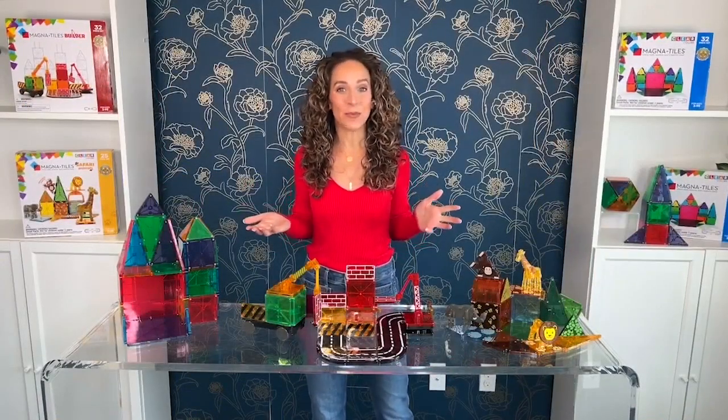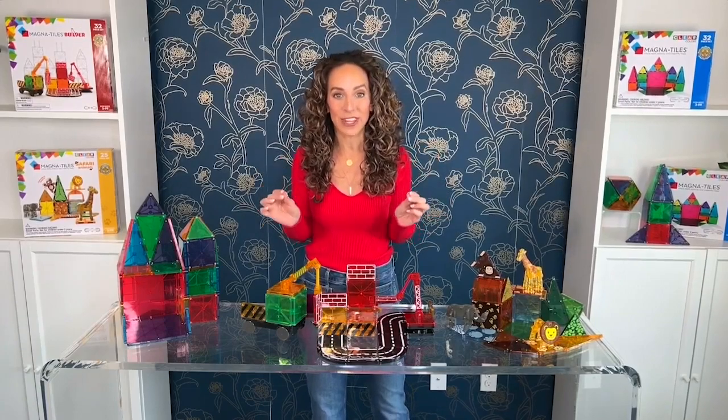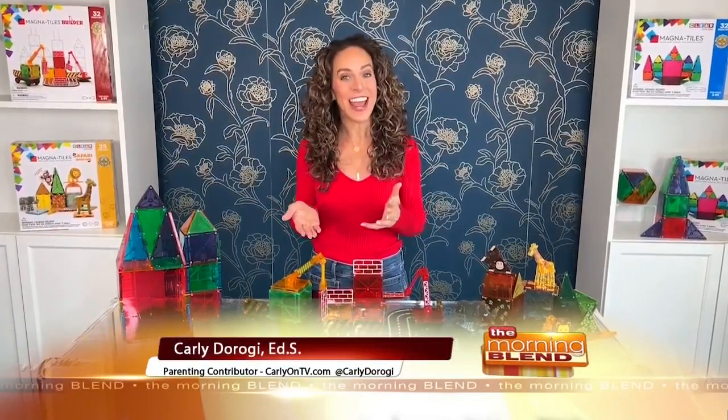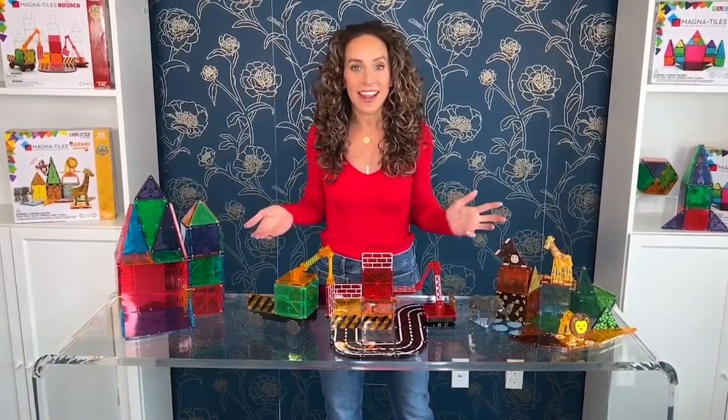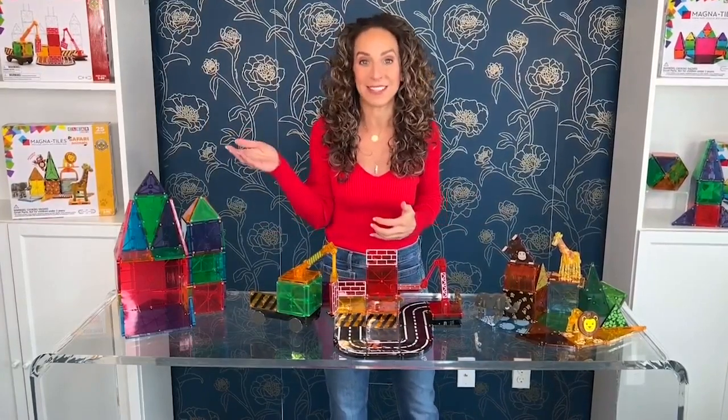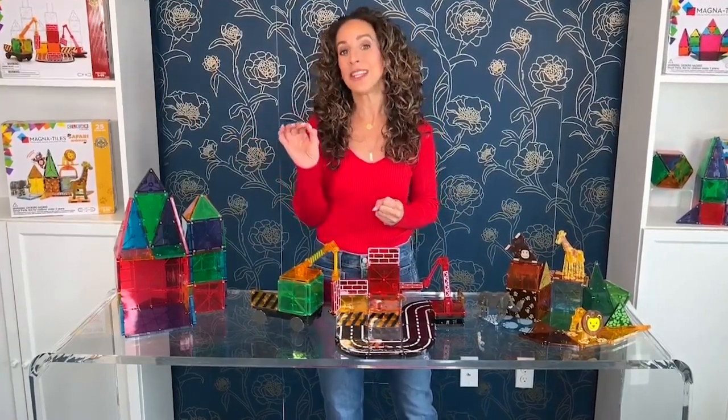We're entering into that season where finding that perfect toy for kids of all ages is definitely top of mind for parents and grandparents. And as a child development specialist, a former teacher, and of course a mom, it's a time of year that I have always asked: what is that perfect toy? One that will teach kids something, that they'll love playing with, and that won't be a waste of money — one that they will enjoy for many, many years to come.